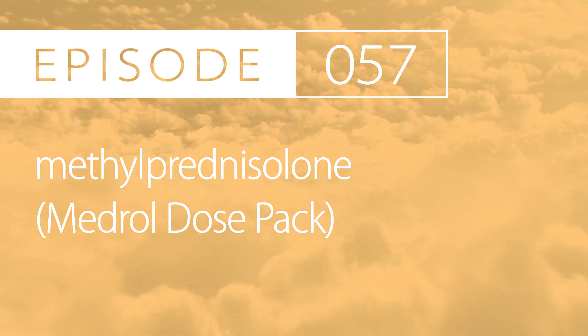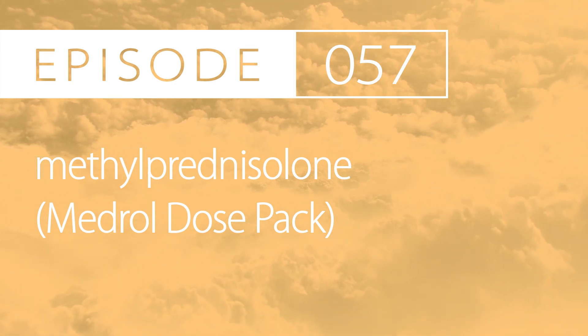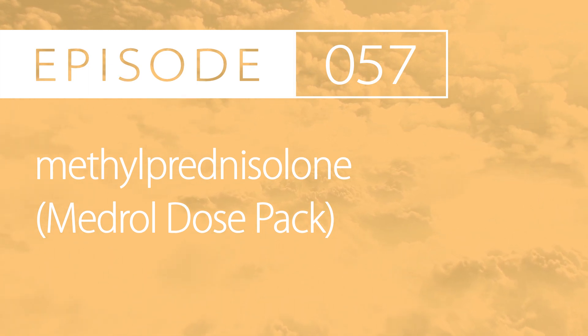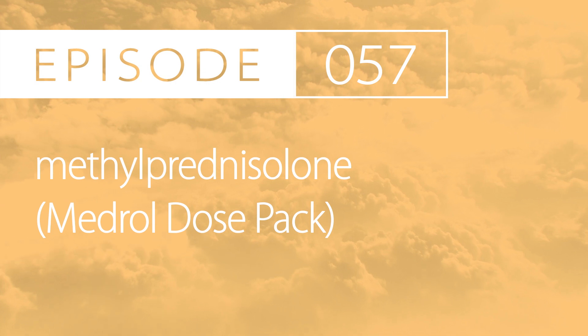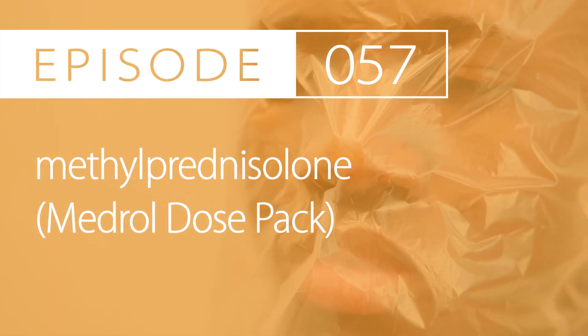Side effects. Some common side effects are weight gain, appetite changes, rash, hypokalemia, elevated blood pressure, edema, dizziness, depression, nausea and vomiting, vertigo, anxiety, and glucose intolerance, as well as others.